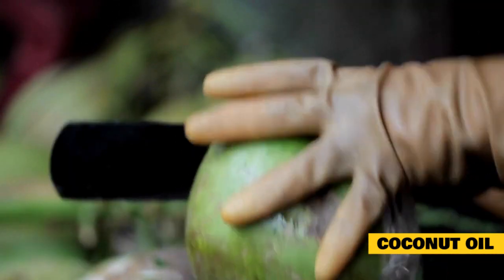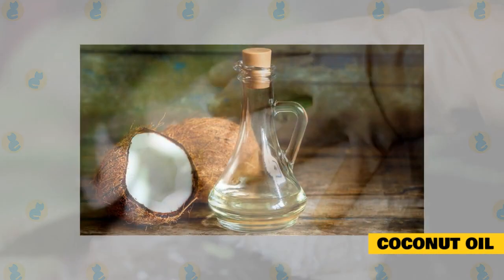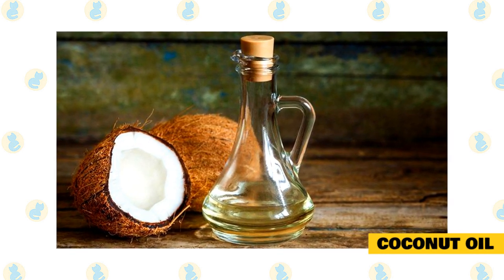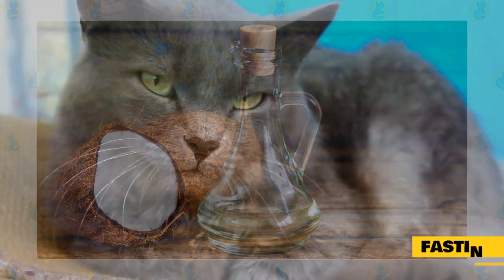Coconut oil has diverse effects in maintaining the excellent health of your pet. It enables the cat's digestive system to convert lauric acid to monolaurin, a supposed natural deworming agent. Coconut oil is said to be able to cure some intestinal parasites, but the significant effect is the prevention of future parasitic infections. You can check with your vet to get advice before you start using it.